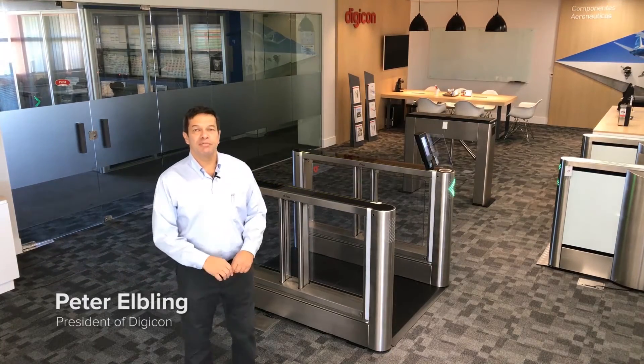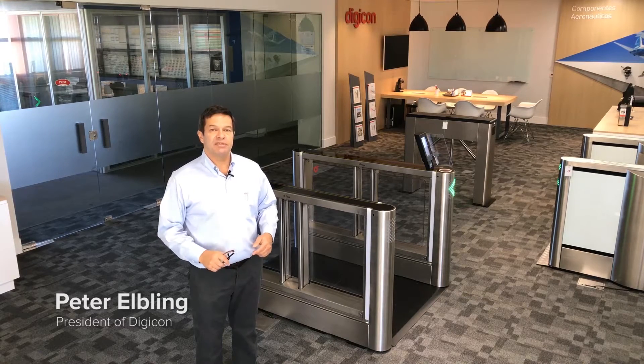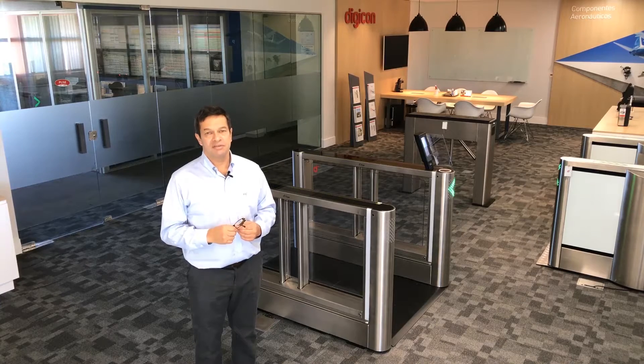Hi, it's Peter Elbling once again, and in this video we'd like to explain to you a little bit of the technological concepts of deFlow.